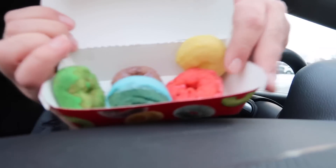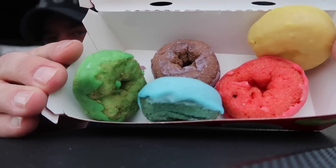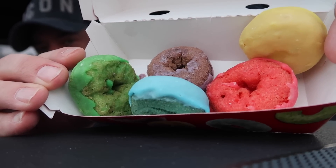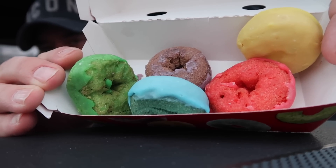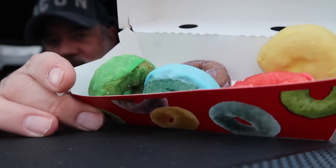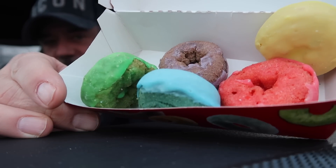I was thinking as I walked out — I got a Coke and I was thinking I should have got a coffee instead, but I didn't. Oh my lord! It's the miniest donuts in the entire world. Look at those — how fun they are! So we've got yellow, pink, red, brown, blue — the blue looks the best — and green. They do look like little Froot Loops, don't they?